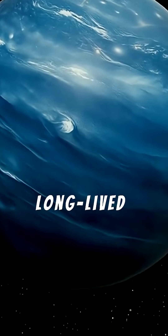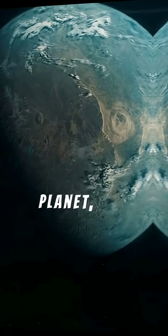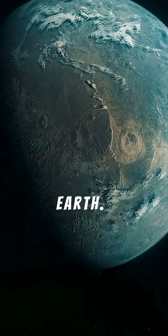It demonstrates that long-lived liquid water does not require sunlight or a large planet, expanding the range of environments where habitable conditions might exist beyond Earth.